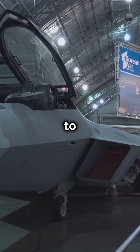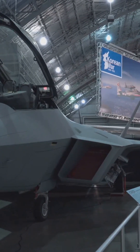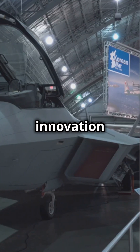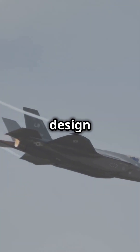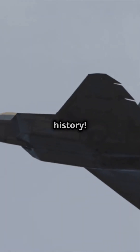The YF-23 lost out to the more agile YF-22, which became the famous F-22 Raptor. But aviation enthusiasts still admire the YF-23 for its bold innovation and contribution to stealth technology. The YF-23 may not have made it to production, but its legacy lives on in the design principles of modern stealth fighters — a true icon in aviation history.